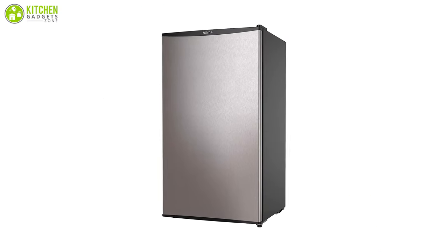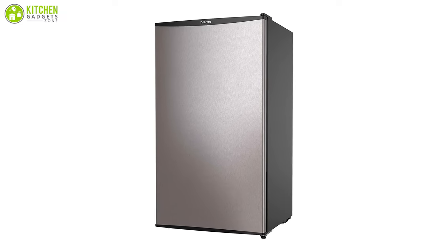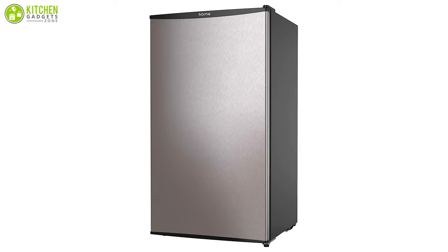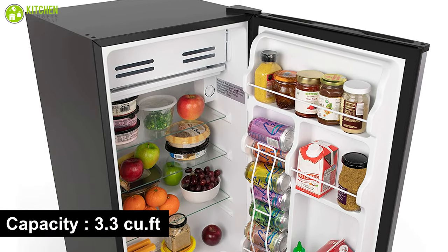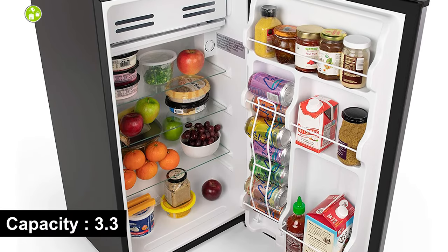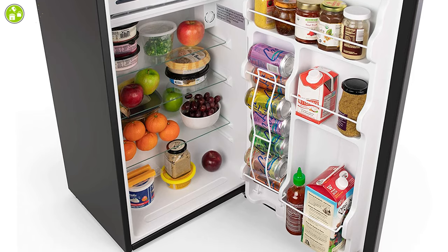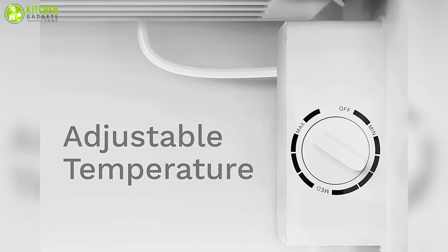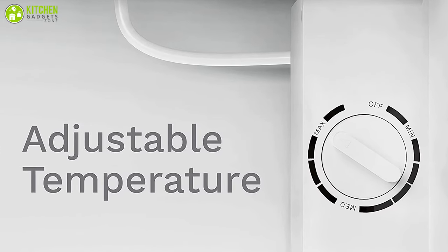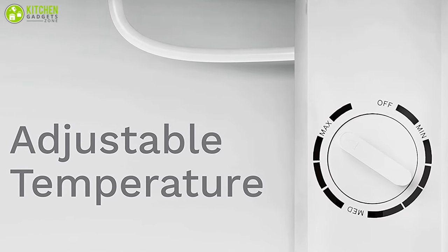Presenting the Home Labs Refrigerator with Freezer — an impeccable, feature-rich unit that can be your favorite with its beauty and performance. Having a capacity of 3.3 cubic feet, it is a nice size to keep your favorite beverage cold for hours in your college dorm room. The temperature in this refrigerator can be adjusted very easily because of its adjustable thermostat, so you may choose from max, medium, or minimum.